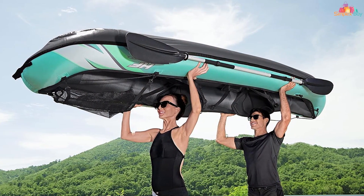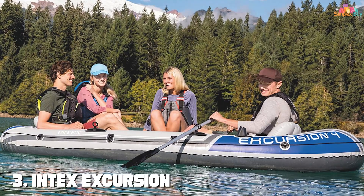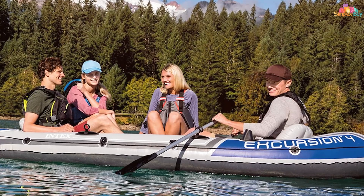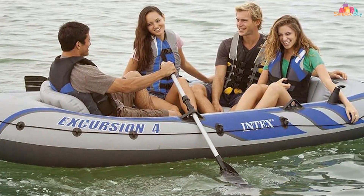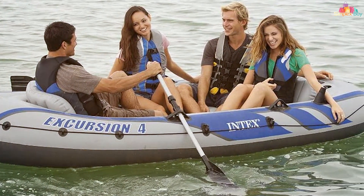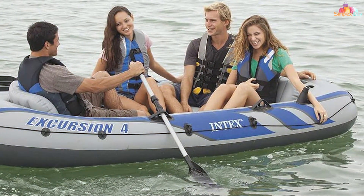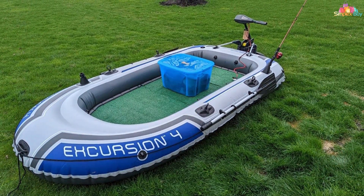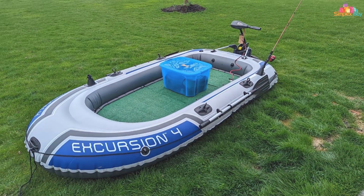Number three: the Intex Excursion inflatable boat. This option is perfect for those who prefer a more spacious and stable vessel for fishing or relaxing on the water. Made from rugged, puncture-resistant material, this boat is designed to withstand various conditions. The Excursion boat can comfortably accommodate up to four people, making it ideal for family outings or fishing trips with friends. Its three inflatable seats with backrests provide ample comfort, and the boat's high sides add extra security, preventing water from splashing inside.